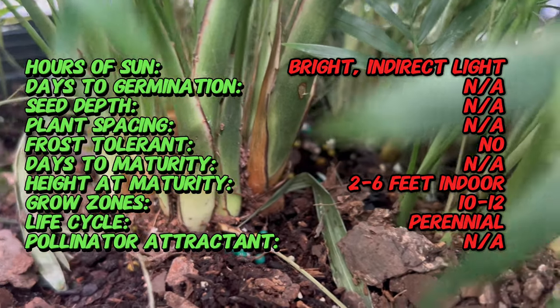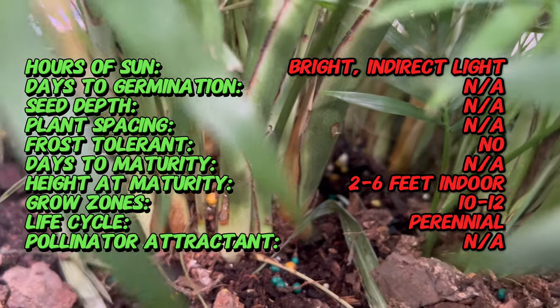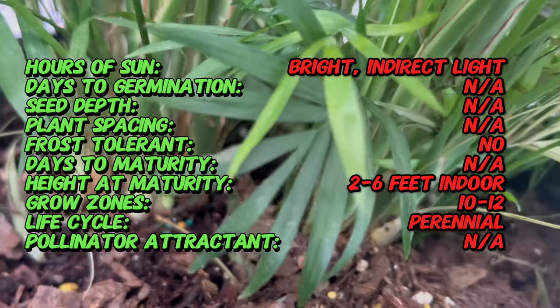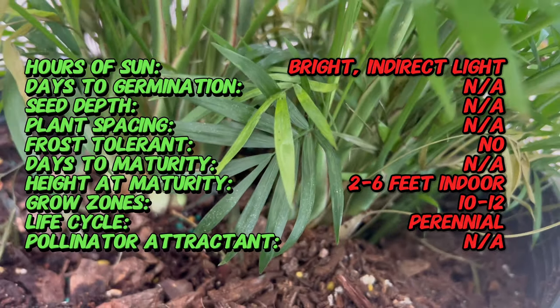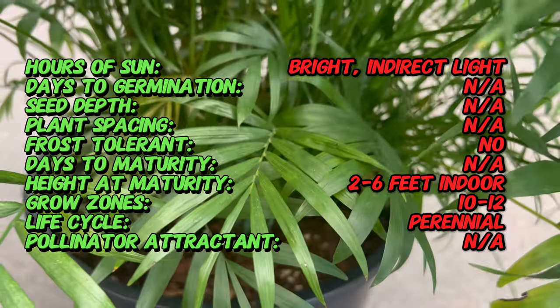Originating from the rainforests of Mexico and Guatemala, the Neanthabella palm has a storied history dating back centuries, revered by ancient civilizations for its graceful fronds and resilience. It has become a symbol of natural beauty and enduring strength.